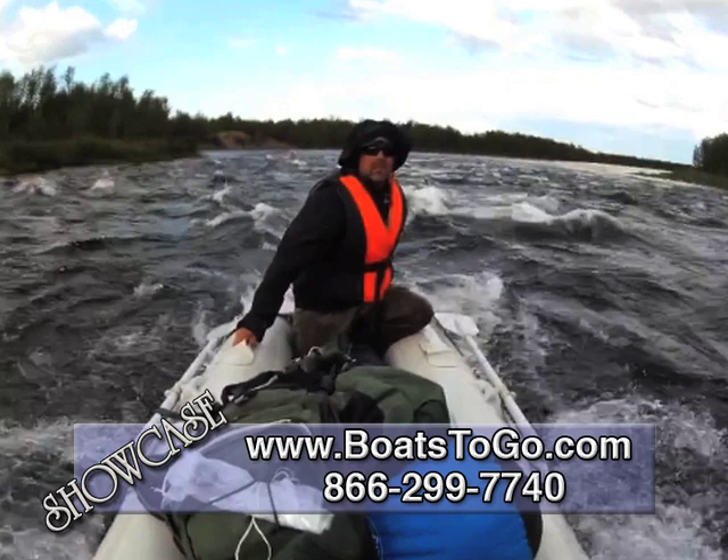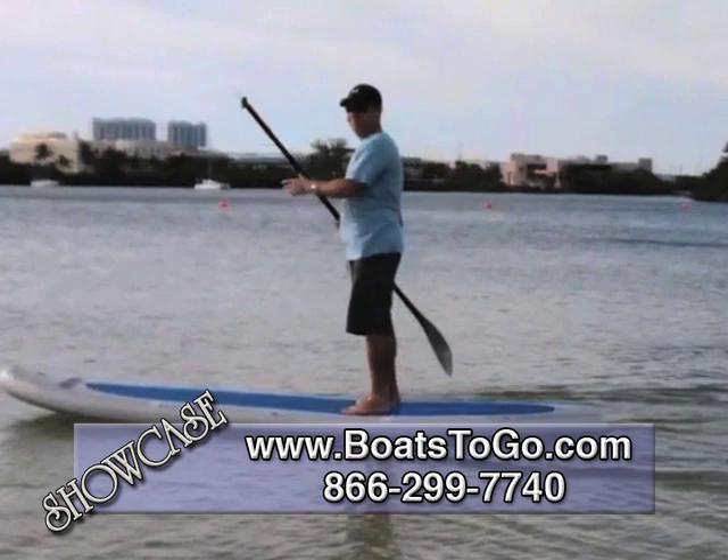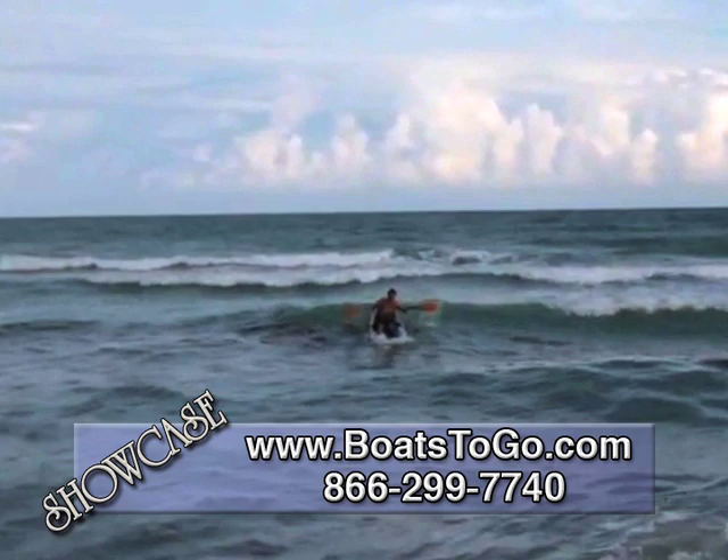Next up, Saturn's new stand-up inflatable paddleboard. Paddleboarding, or SUP, is a new fashionable sport developed in Hawaii that is gaining tremendous popularity among surfers who find it an excellent way to train while the surf is down.